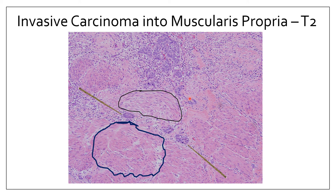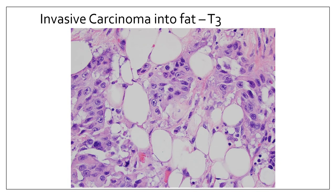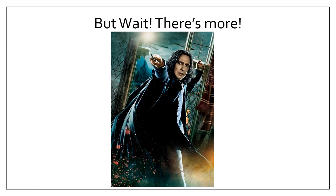T3 tumor involves the perivesical fat — large white fat cell spaces with pleomorphic tumor cells with abundant pink cytoplasm infiltrating through the fat. So to summarize: we've covered benign lesions, precursor lesions including papillary tumors and CIS, and invasive urothelial carcinoma at various stages.